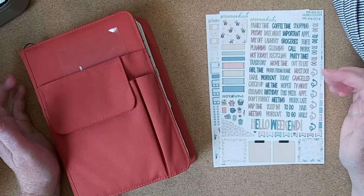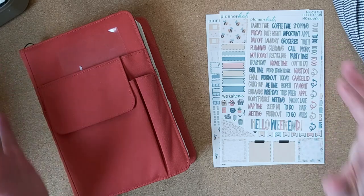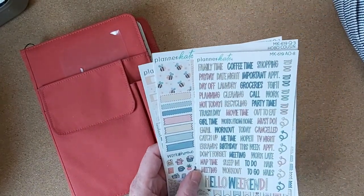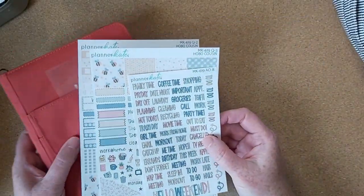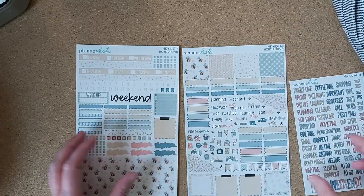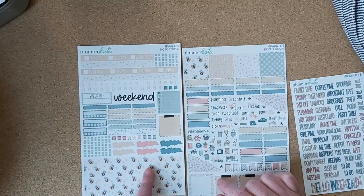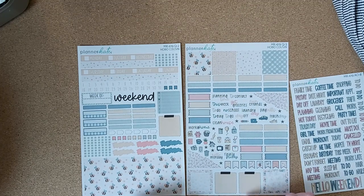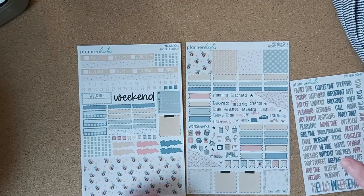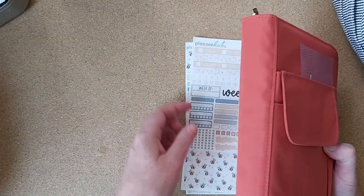Hello, welcome or welcome back to my channel. My name is Stephanie and we're going to talk about one book July today and also plan the final week. This is the kit I'm gonna go with — it's a Planner Kate kit, it is mk619. It's got little bees, a really lovely yellowy beige color, some honeycomb. I'm looking forward to this kit — it seems quite summery for me.